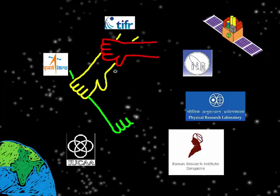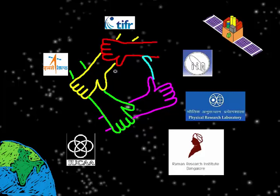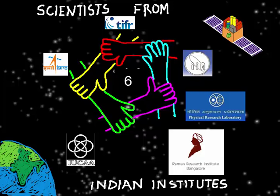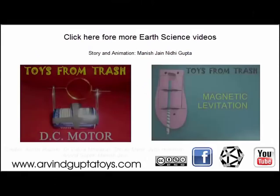AstroSat is the culmination of painstaking years of work by scientists from six premier Indian institutes: ISRO, TIFR, IIIA, PRL, RRI, and IUCAA. Analyses and discoveries are expected as AstroSat starts delivering data within six months. We look forward to enhancing our knowledge about space, wonderful discoveries, and great science with the help of data received from AstroSat.